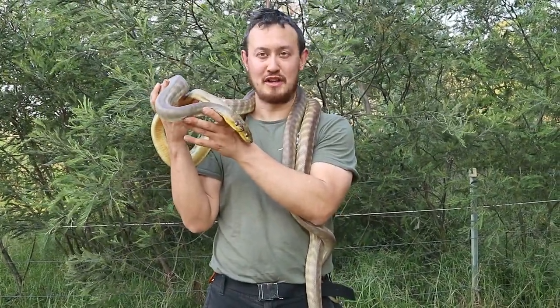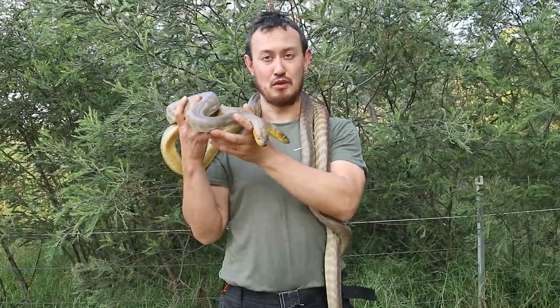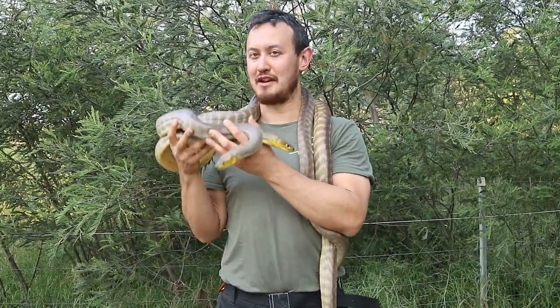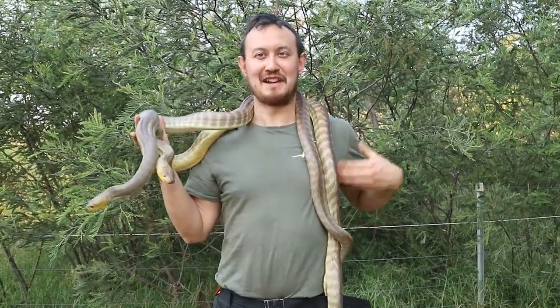Remember, if you ever see a snake, don't try to touch it, don't try to handle it, and especially don't try to kill it. That's when you put yourself most at risk. And who would want to kill one of these beautiful Australian creatures? Make sure you stay tuned and look out for our next YouTube video on different types of Australian reptiles. Mark the Snake Hunter here, saying thank you so much for listening today.